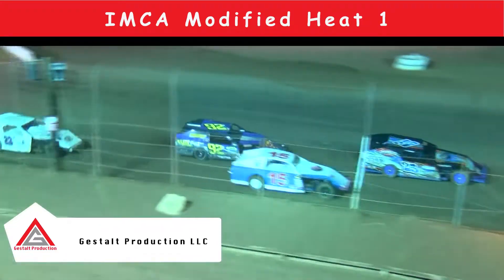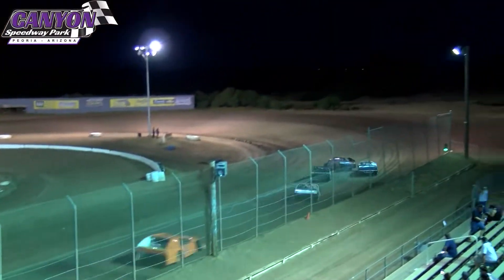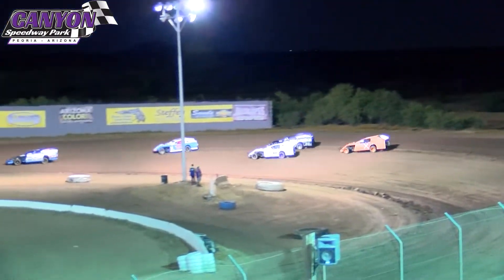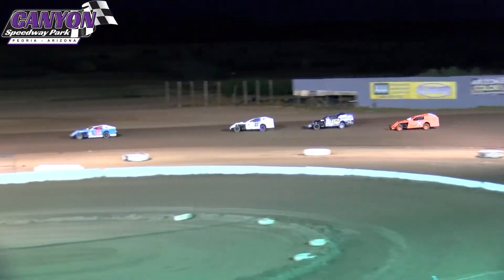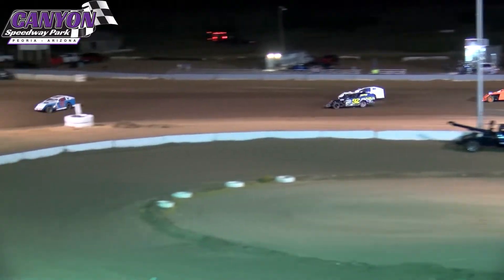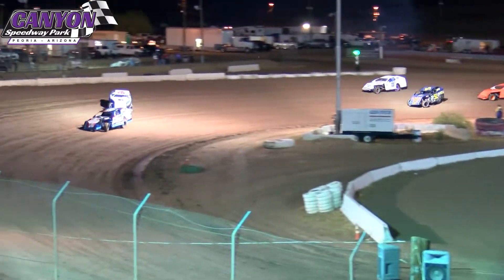All right, they turn them loose. Eight laps of heat race action underway here for your IMCA Modifieds, your Arizona Differential IMCA Modifieds.